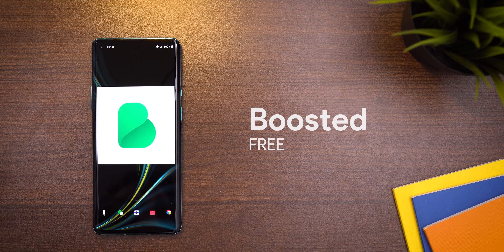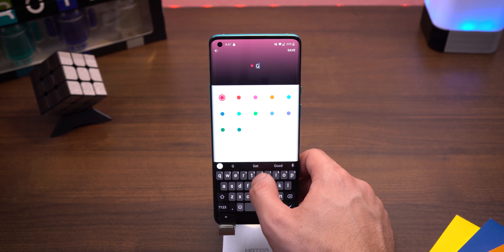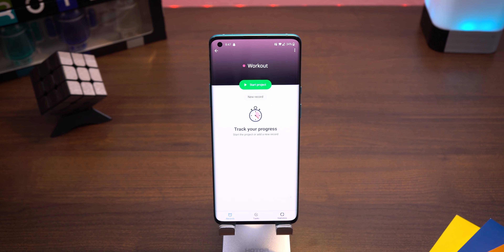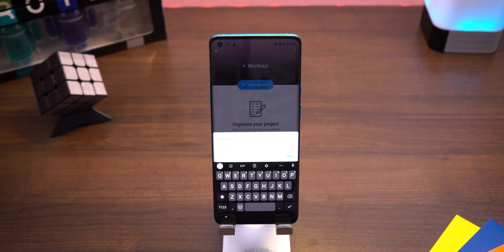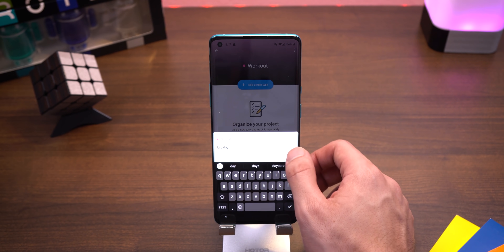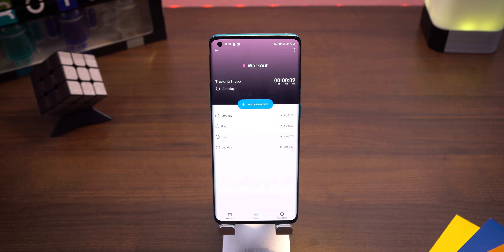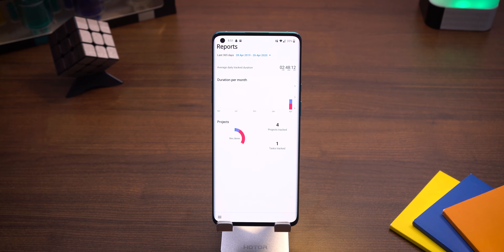Another great way to stay productive is to plan out your day and keep track of daily activities. Boosted is the perfect app for this and is very straightforward to use. You start by adding your projects for the day — for example, reading, working on a YouTube video, meditation, and free time. Within those projects you can also include tasks, like specifying the type of book you want to read or what video you're working on. When you want to begin a task or project, simply start the timer, and over time the app will show you detailed reports of your daily activities.